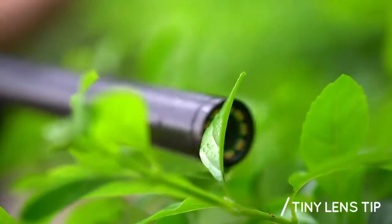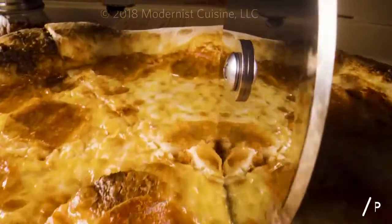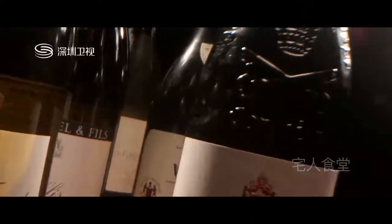The tiny 2-centimeter lens tip unlocks endless shooting possibilities. You can now get close to areas nobody ever has before and shoot some epic macro photos and video footage.